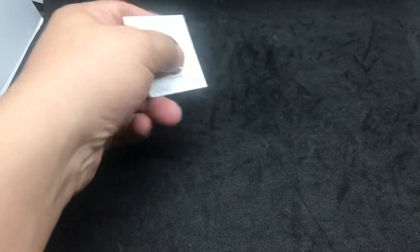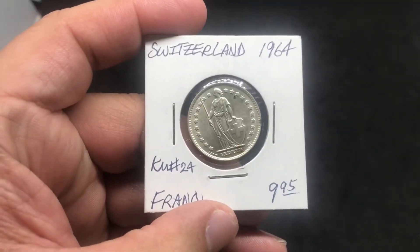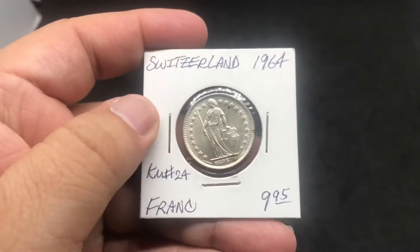Weeks that you don't have enough money to buy that silver bullion coin, buy some silver that are a little less — less than $10. Alright, so for this challenge this week, I purchased a Switzerland 1964 franc.